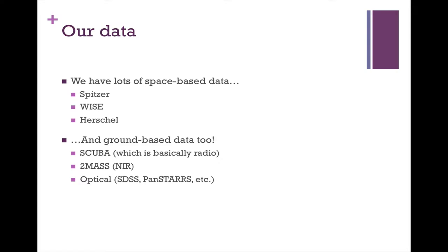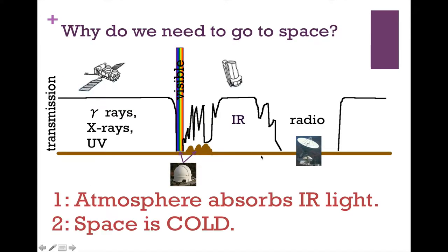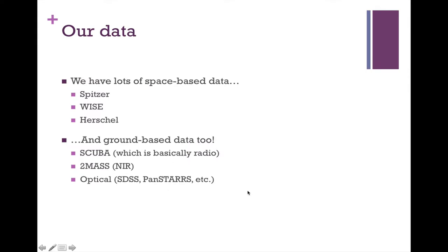We also have ground-based data. SCUBA, which is submillimeter — basically almost radio. We've got near-infrared from 2MASS, and they did pick those bands very carefully. And of course, we've got optical data from the ground too.